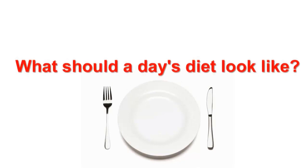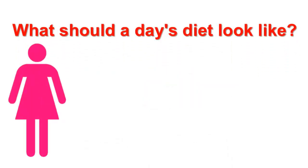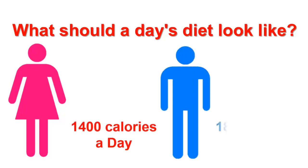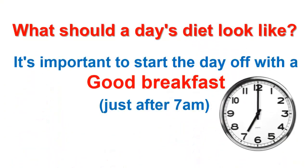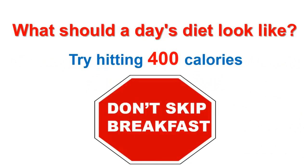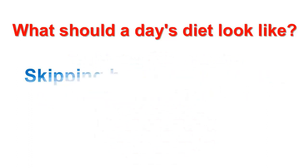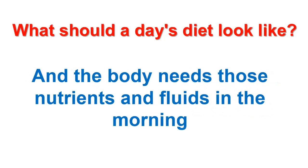So what should a day's diet look like? It's recommended that women wanting to lose weight should stick to an allowance of 1,400 calories a day, and for men 1,800 calories a day. It's important to start the day off with a good breakfast just after 7am. Try hitting 400 calories if you can, but don't skip breakfast. Skipping breakfast can mess up a person's metabolism, slowing down the metabolic rate by 25%, and the body needs those nutrients and fluids in the morning to get started.